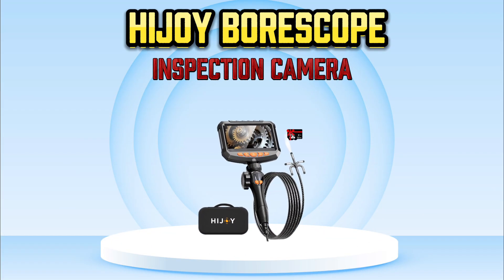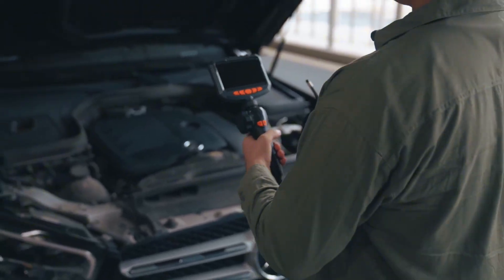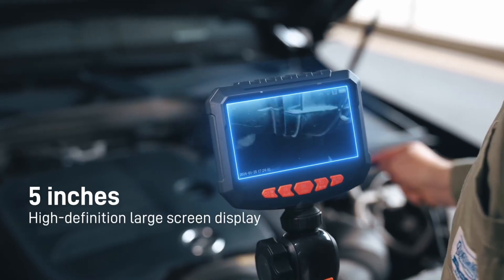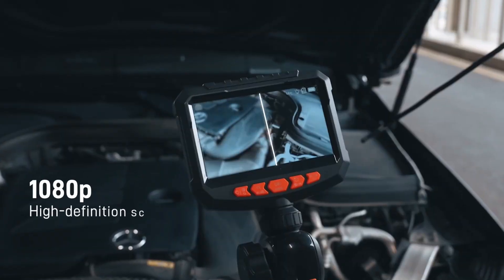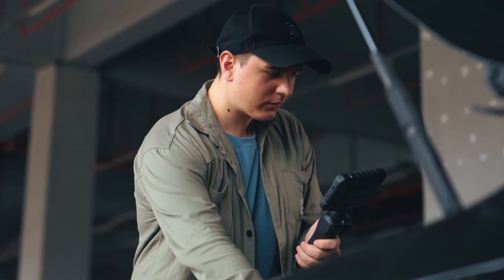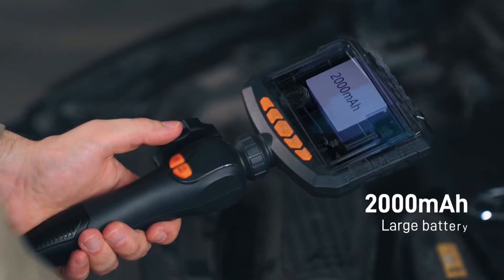Number 6: HeJoy Borescope Inspection Camera. The HeJoy Articulating Borescope Camera is a versatile inspection tool designed for professionals in automotive, HVAC, and industrial mechanics. Equipped with a 5-inch 1080p HD display, this camera provides clear and detailed images for precise inspections. The articulating probe offers a flexible 180-degree rotation, allowing you to explore hard-to-reach areas with ease. With its 5.5-foot semi-rigid snake cable, it provides extended reach for deep inspections.